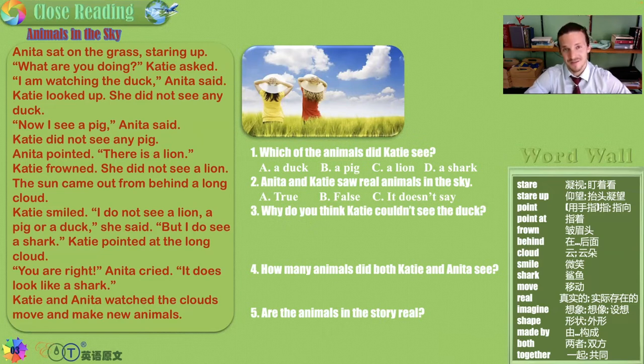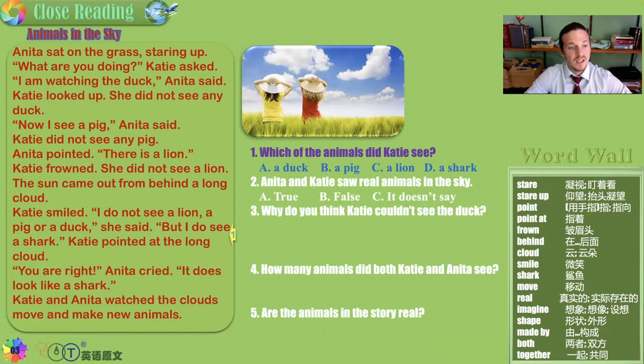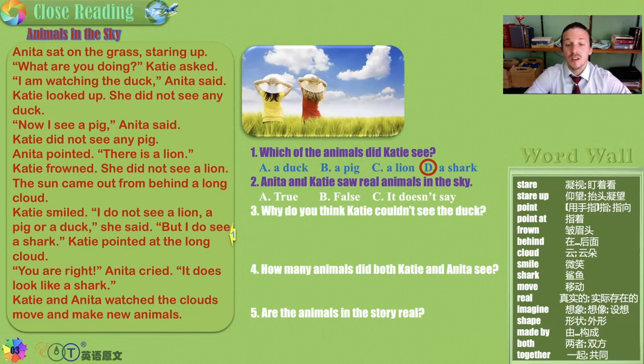Which animal would you like the girls to see next? How about an armadillo? Which of the animals did Katie see — a duck, a pig, a lion, or a shark? Katie saw a shark. Anita and Katie saw real animals in the sky — true, false, or it doesn't say? Did they see any real birds, or were they seeing clouds that looked like animals? Yes, so this is false. They were not real.